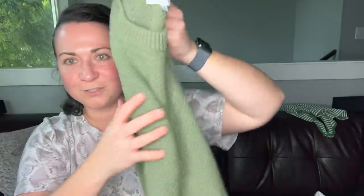Next is a Madewell sweater, size small — nothing crazy special, just cute. We will sell that as opposed to sending it off somewhere.